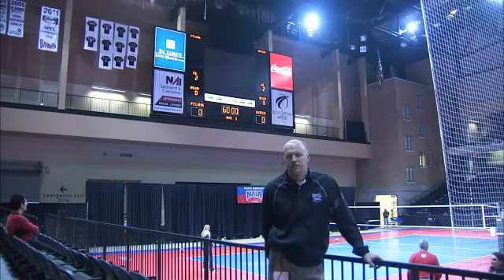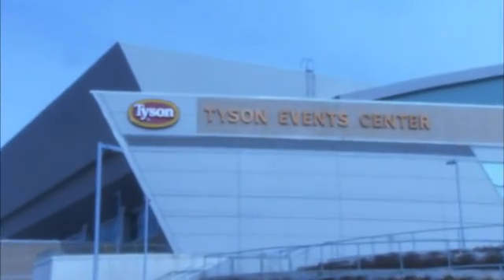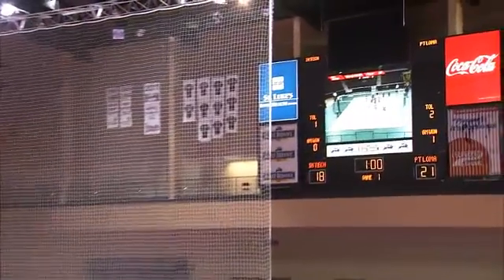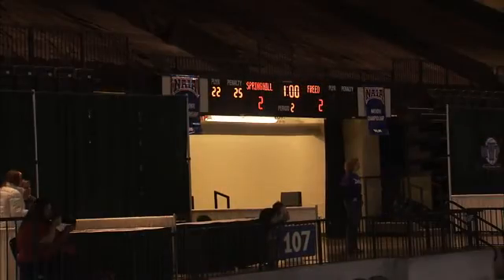I'm Corey Westra, the Tournament Director for the NAIA National Volleyball Championship in Sioux City, Iowa. Here at the Tyson Events Center in Sioux City, we're really privileged to have Daktronics as our scoreboard provider. We have our big scoreboard that you see behind me here, which serves as the main scoreboard in the arena.